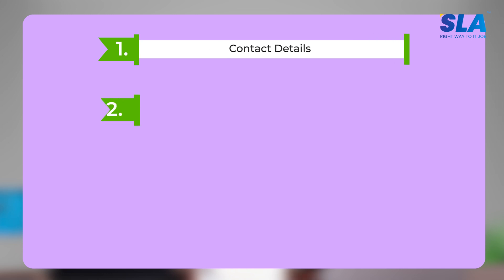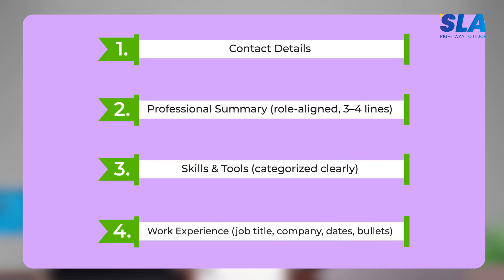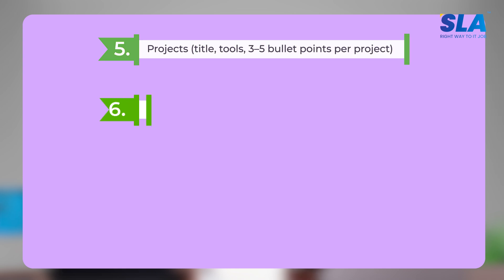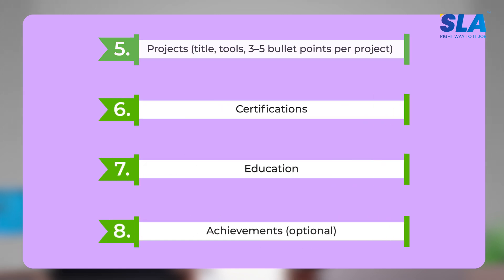How to create a Python development resume. First, what is the need for an ATS-friendly resume? In the ATS-friendly resume, there are sections where you can find contact details, professional summary, skills and tools, work experience, projects, certifications, education, and finally achievements. With this structure, you can easily get a 90-plus ATS score.